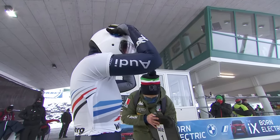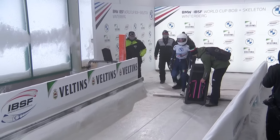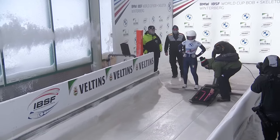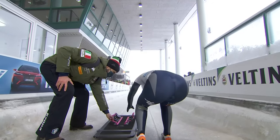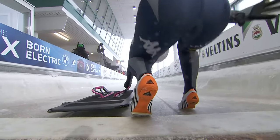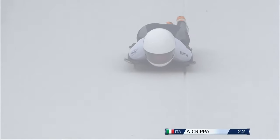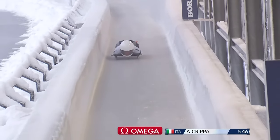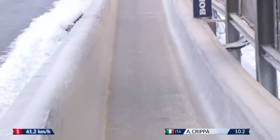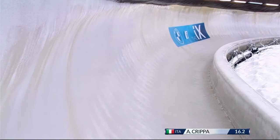Getting race five for the BMW IBSF Women's Skeleton World Cup underway. And first up in Winterberg, Germany, is Italy's Alessia Crippa — her first World Cup start here in Winterberg. She has got experience of this track in the lower category of sliding, the Europa Cup. The 20-year-old raced here in the Junior World Championships last February, finishing a strong eighth place. Her World Cup best was 13th place in Igls in race two, the last before Christmas. She's been getting better all season. This is her sixth ever World Cup start.